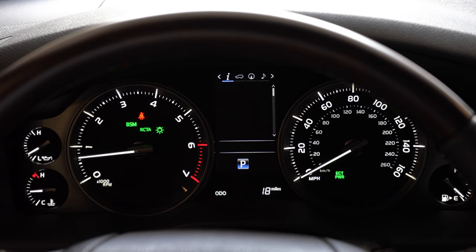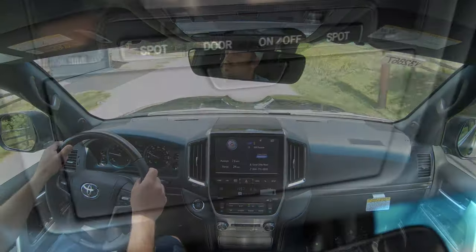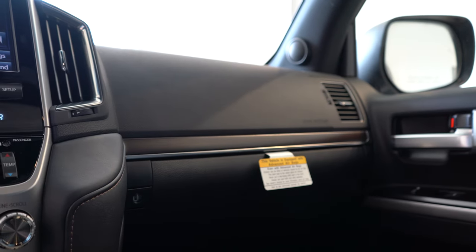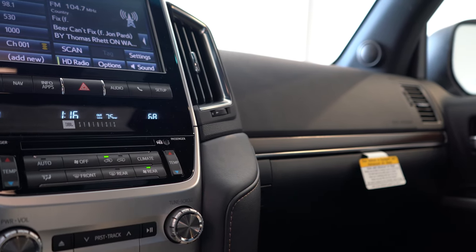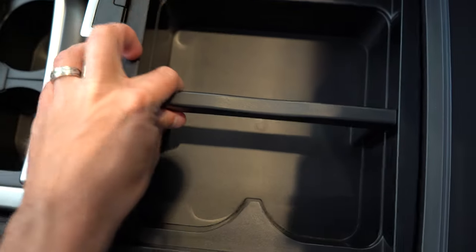Once started, the tachometer is on the left, speedometer on the right, with a digital display front and center controlled by steering wheel-mounted controls. It shows next oil change, outside temperature, miles until empty — useful given the fuel economy — and more. Interior highlights include a power moonroof, overhead sunglass holder, HomeLink for up to three garage doors, wireless phone charger, LED accent lighting, wood grain accents on the doors and above the glove box, and ample storage in the center armrest.